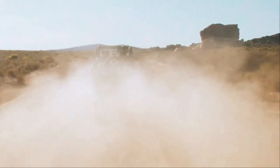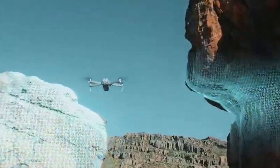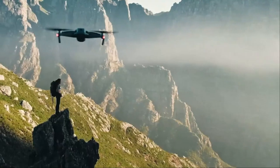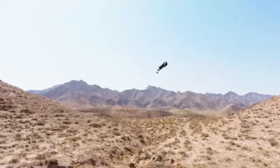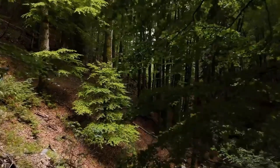DJI's mini-series has consistently pushed the boundaries of what compact drones can achieve, offering high-end features in an ultra-lightweight design. With rumors of the DJI Mini 5 Pro surfacing, expectations are high for significant improvements in camera capabilities, flight performance, and intelligent features. Here's what the leaks suggest about DJI's next-generation compact drone.